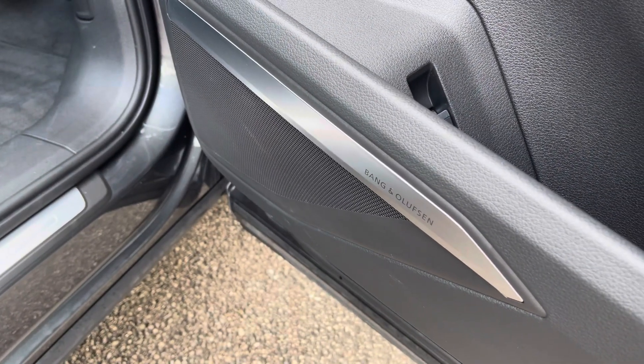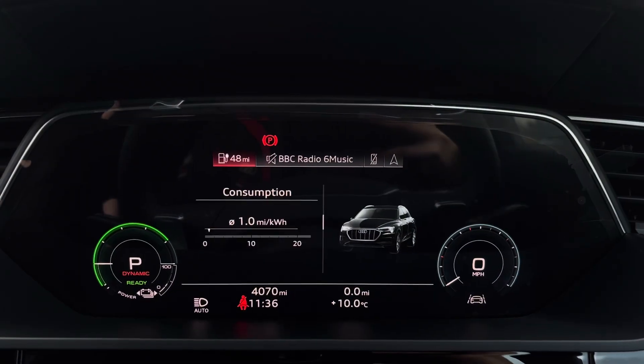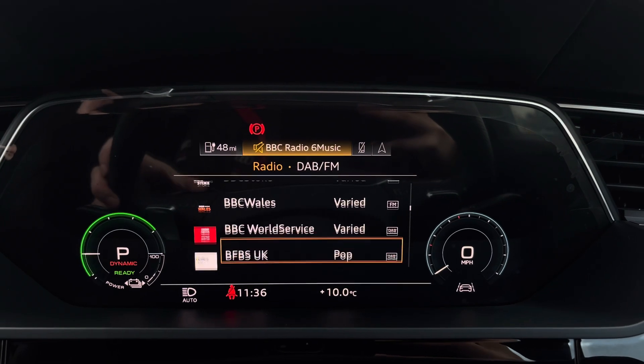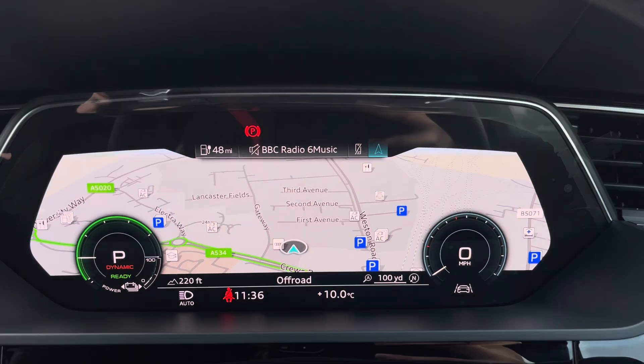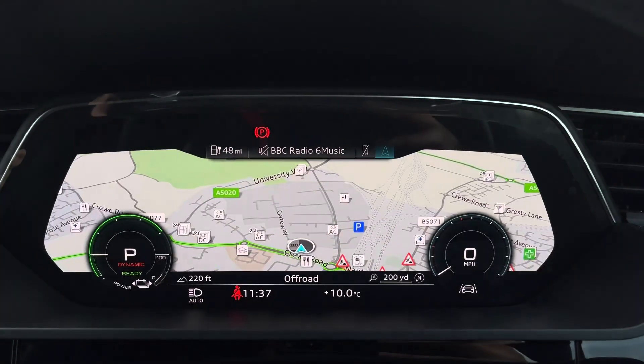The Bang & Olufsen premium sound system is also fitted as an optional extra. On the steering wheel we have the virtual cockpit controls and hands-free telephone controls, and using the left-hand side controls this allows the driver to easily customise the different displays in the virtual cockpit, and you can also zoom in and out of the speedometer and range counter.